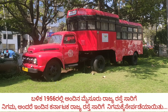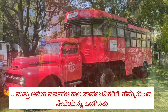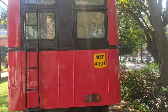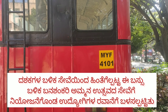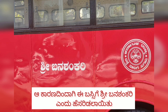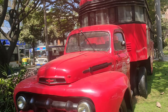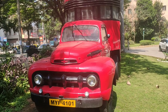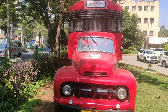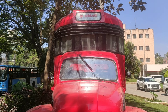It became the property of KSRTC in 1956 and proudly carried passengers for many years. Later, it was withdrawn from public usage and used to carry staff for the fair operations of Banashankari temple, and hence the bus was given the name Sri Banashankari. This eye-catcher has been on permanent display at the premises of the head office of KSRTC in Bengaluru.